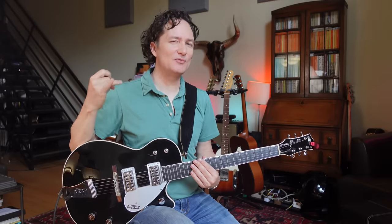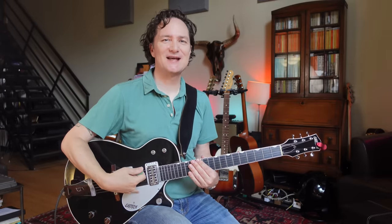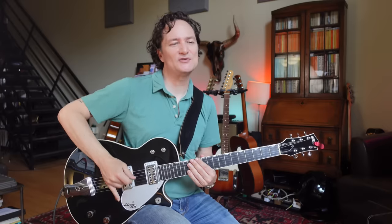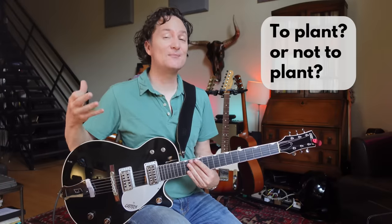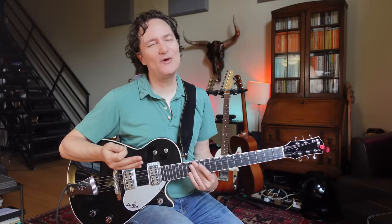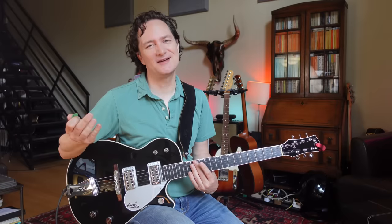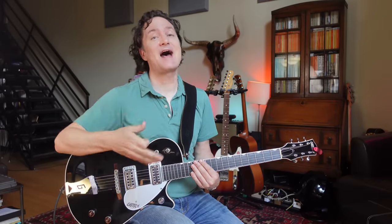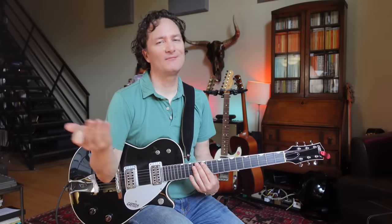Some people will use a pinky plant — where your pinky stays touching the guitar to help you not lose your place. Generally I think that's okay, though in the long run for some songs it's going to slow you down because it limits movement. But honestly, if you watch me play this song sometimes I've got my pinky there and sometimes I don't. It's nice not to have to rely on it, but if it helps you get the song going for now, I think it's fine.